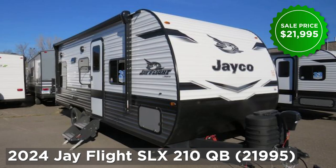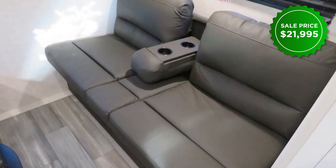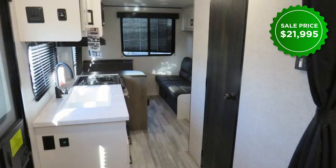The 2024 J-Flight SLX 210QB is great for a couple that maybe occasionally wants to bring friends. It's just enough room to accommodate them for sleeping — just little enough room so they're not going to stay too long.